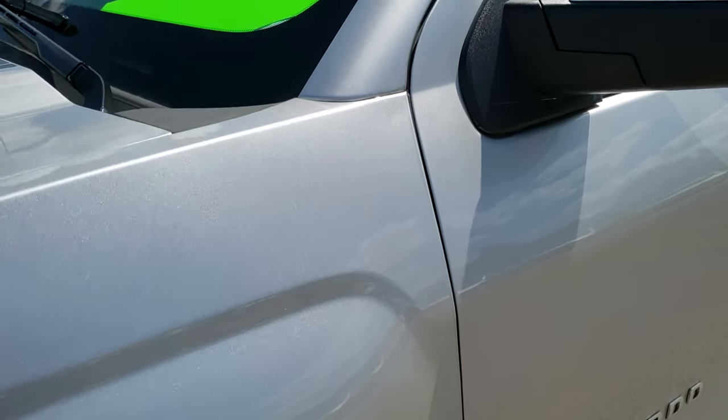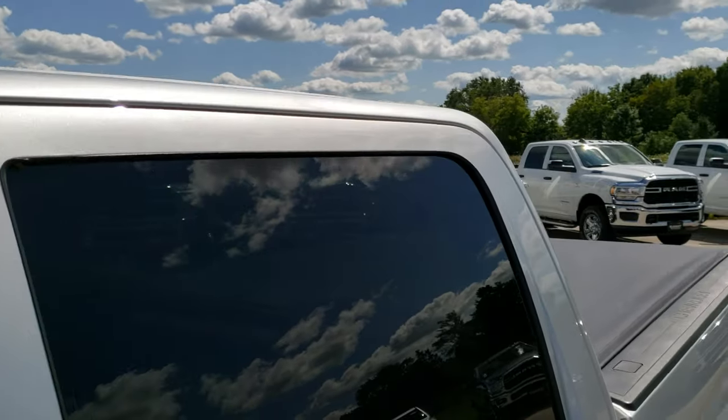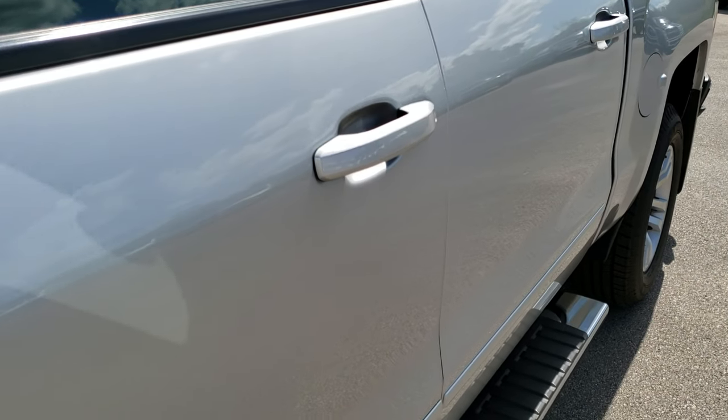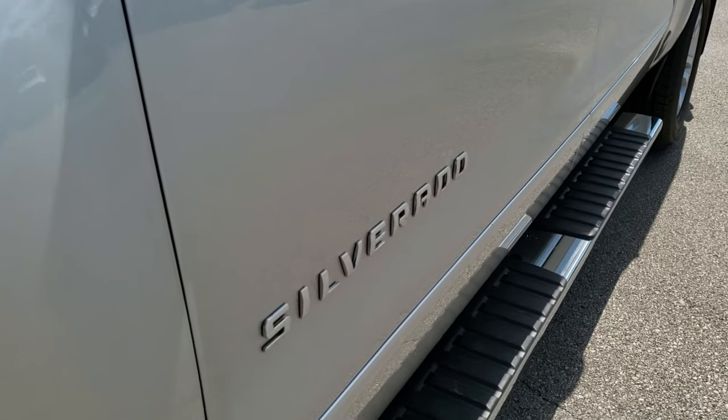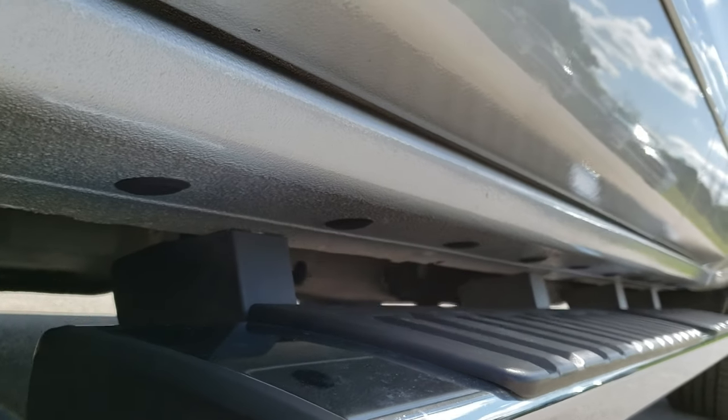Silver Ice Metallic is the color. We shoot all of our videos in 1080p, so if you have HD capabilities on your computer, tablet, or smartphone device, turn them on right now because it is like you are right here looking at the truck with me — and definitely your best way to check out the vehicle before seeing it in person.